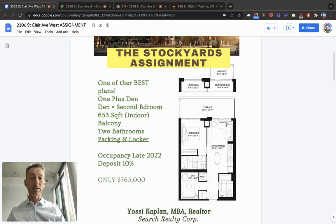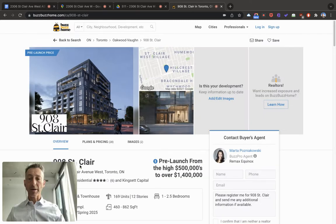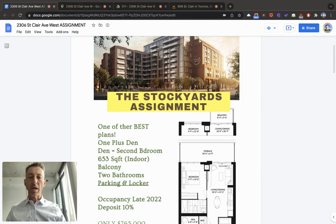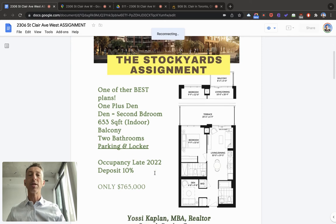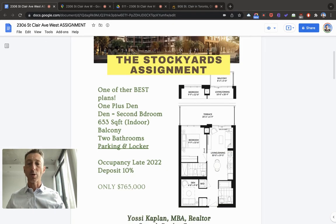This specific unit has a balcony on the terrace. You can compare it, for example, with 908 St. Clair, which was just launched recently. If you look at the price, 908 St. Clair, before parking, is approximately $1,400 a foot, where this unit here is much less. If you calculate the parking, you're going to find a discrepancy of something like $150,000 to $200,000 less for this assignment than a new building such as that one — which is also a great building right on St. Clair. This is a way, way better deal.